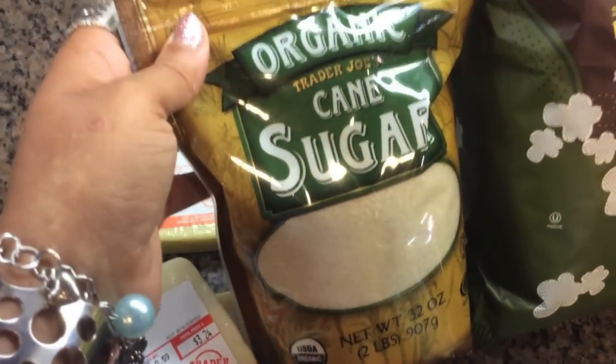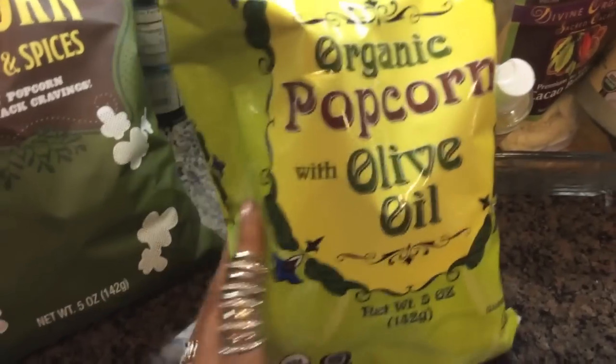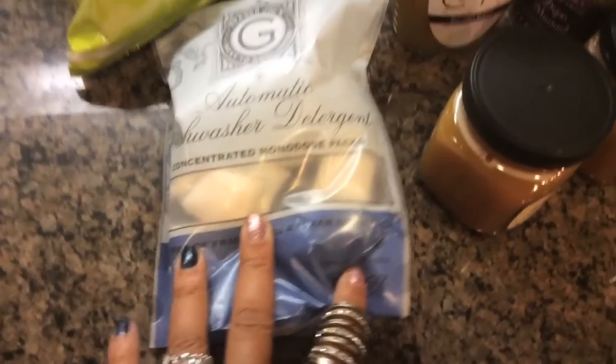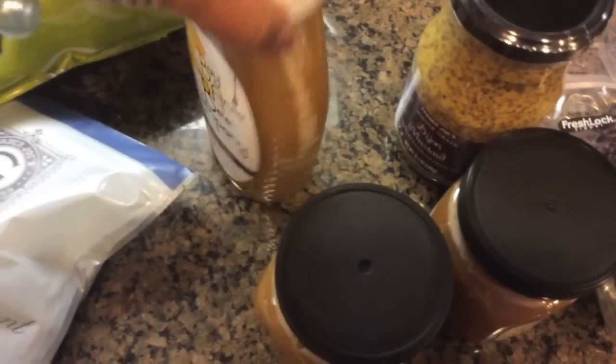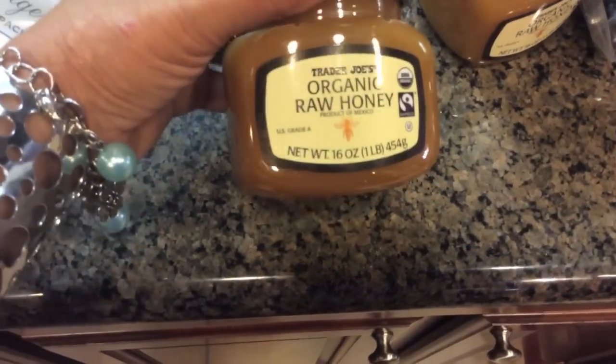I got some cane sugar and some powdered sugar for something I'm making. I got the olive oil popcorn — I've gotten that before. And some herbs and spices. We needed dishwasher pods. This is from Bay Area Blends — I got some honey. And I needed some Dijon mustard, so I got one of those. I've gotten this other honey before, so I got a couple of those — everybody likes them for their teas.